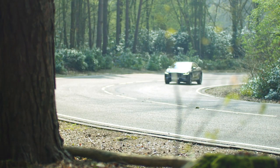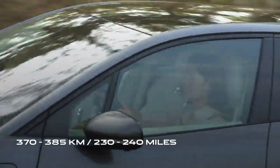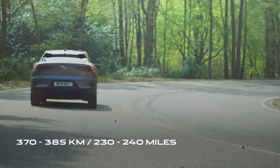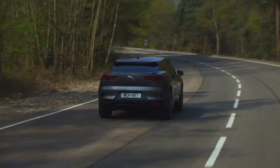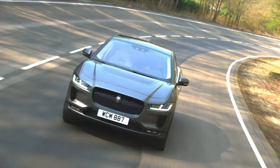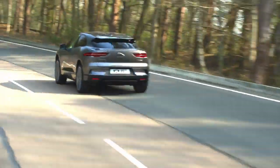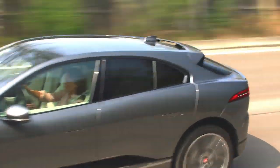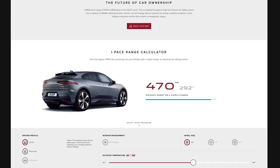While the WLTP tests are carried out in strict laboratory conditions, in the real world you can still expect around 370 to 385 kilometres — that's 230 to 240 miles — based on normal driving conditions and outside temperatures in the region of 10 to 30 Celsius. Independent testing has shown that 250 miles or 400 kilometres can be achieved in these conditions. For more information on expected range, there is a handy calculator on the I-PACE section of the Jaguar website that takes into account factors like driving profile, temperature, and wheel size.